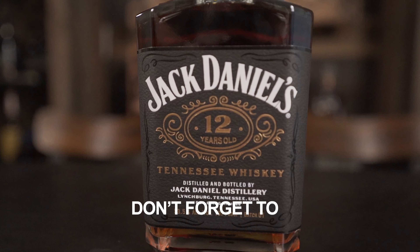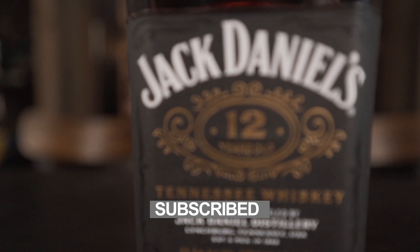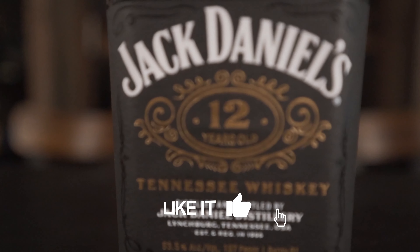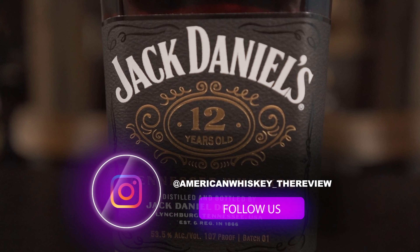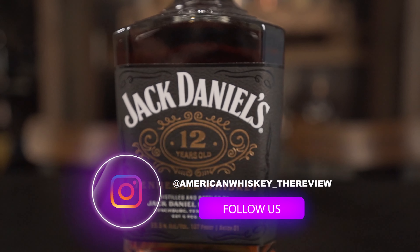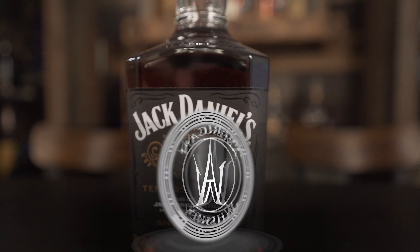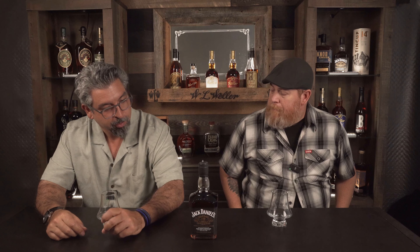Hey guys, we appreciate your support. Please hit that subscribe button, ring the bell, hit like, share our videos — our goal is to share as many reviews with you guys as we can. Check out the Instagram, it's AmericanWhiskey underscore the review, and also the website, AmericanWhiskeyTheReview.com. They're super hard to get, so we got our hands on it and we're gonna review it for you guys.